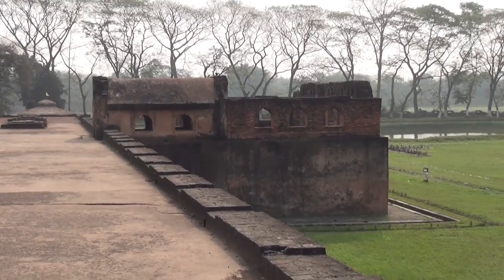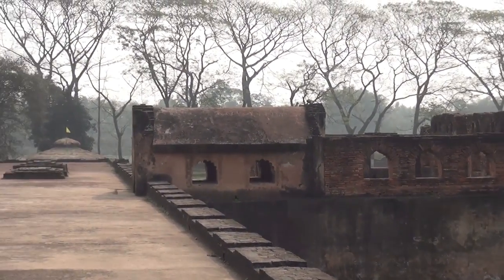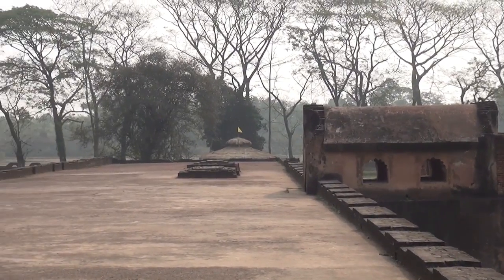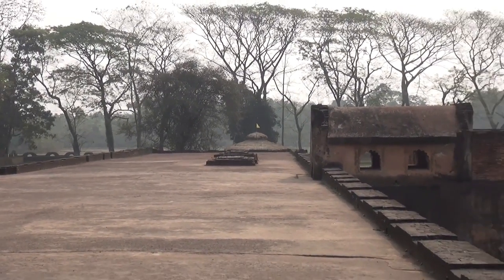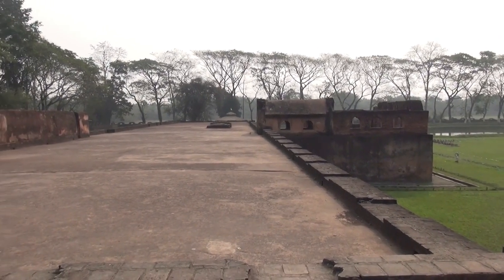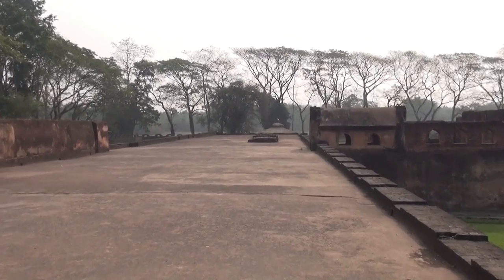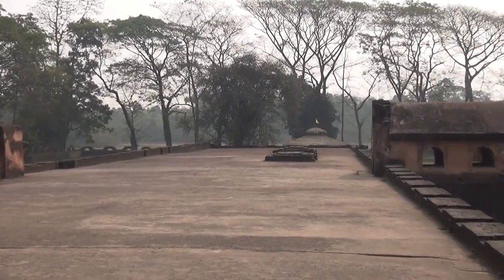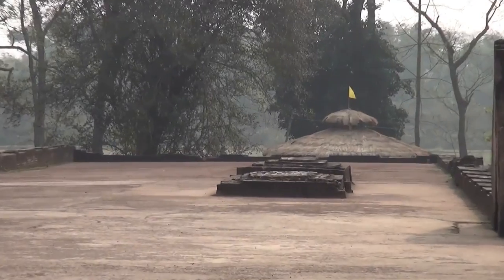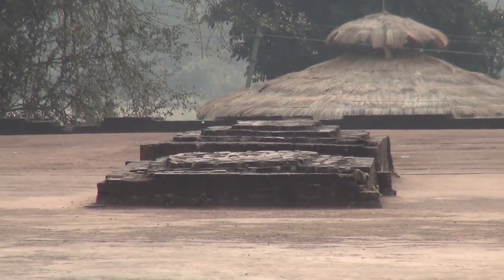So this right part of the palace is the court — the palace court — where decisions and judgments are passed by the kings. You can see those two structures in the middle; that's the place where the king and the queen sit. Those two structures? Yes, that's for the royal seating.